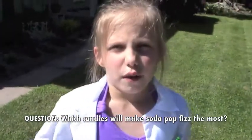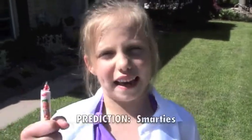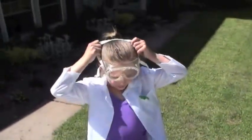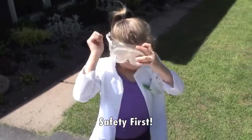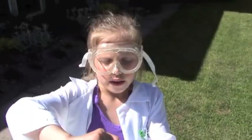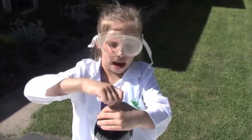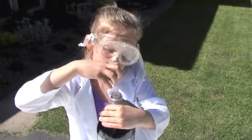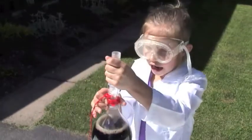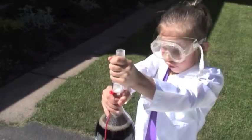Which candies do you think would make the soda pop fizz the most? I think Smarties. First thing I have to do is put on my goggles. Second, we open up the soda pop, then we put the tube on and screw it on tight so it doesn't drop all in.